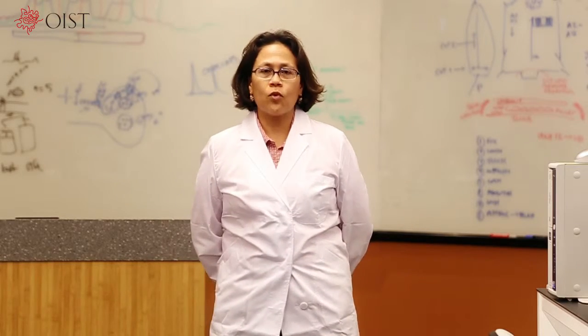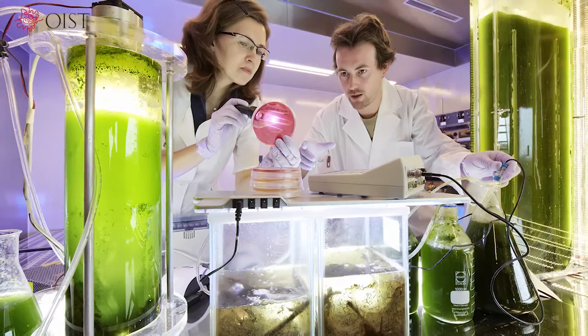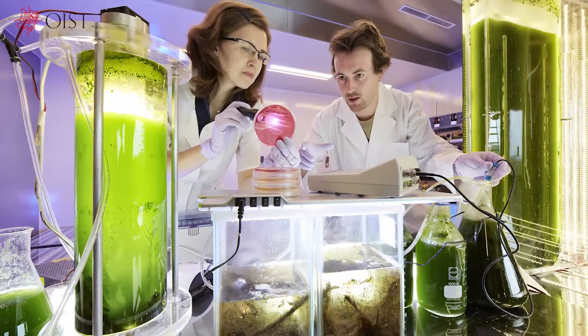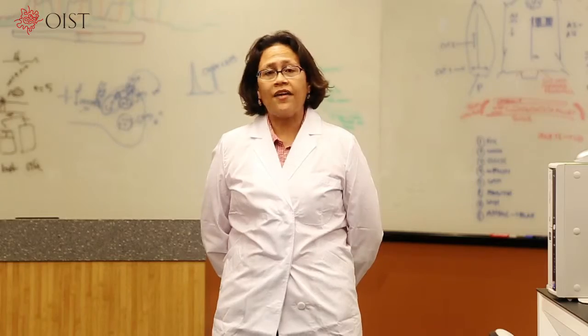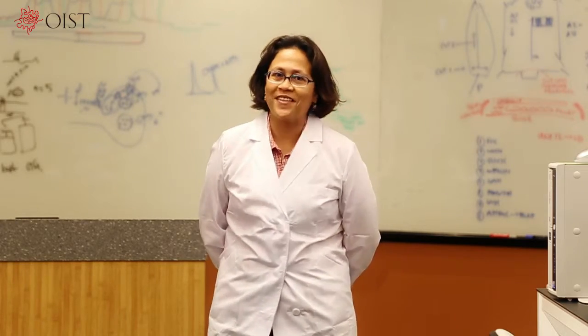Hello everybody! Thank you for watching this short video introducing the importance of PPE. PPE is short for personal protective equipment. As a general rule, you need to wear PPE to reduce the risk you face while working in lab areas, handling harmful substances or other dangerous work, as you will now see.